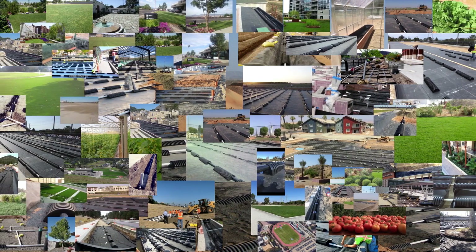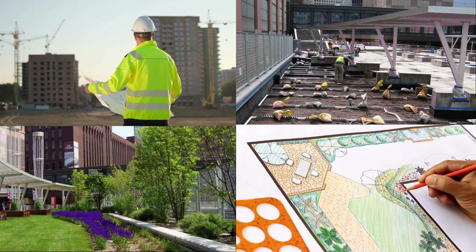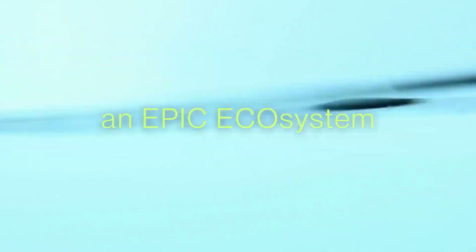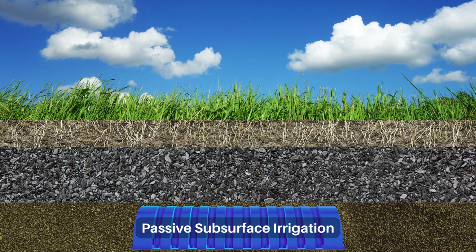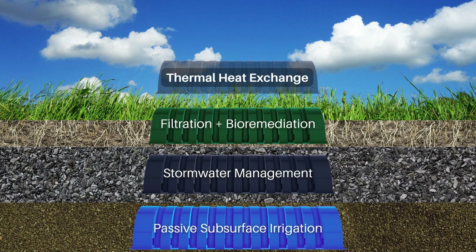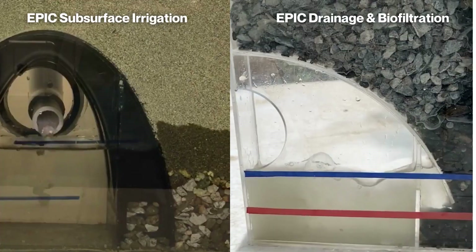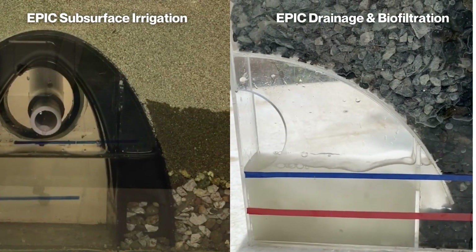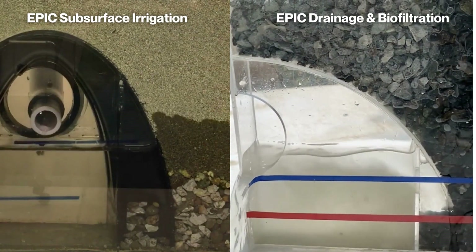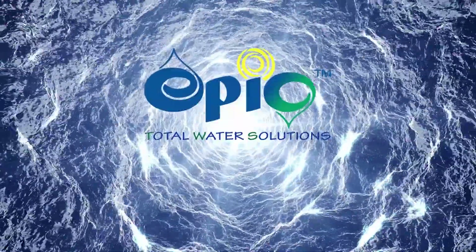With over 500 installations in the US, EPIC offers a world of possibilities by combining creative landscape architecture and civil engineering to bring about versatile water and environmental solutions. The EPIC system integrates passive subsurface irrigation, efficient stormwater management, holistic filtration and bioremediation, and thermal heat exchange into a single, customizable, and low-maintenance solution. It's time we embrace a new philosophy for water management with EPIC Total Water Solutions.